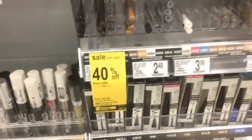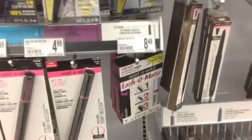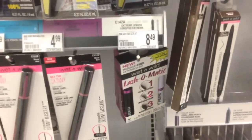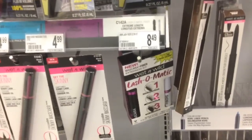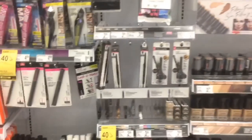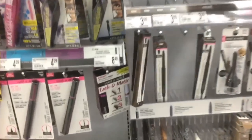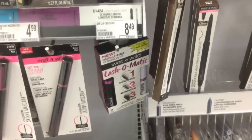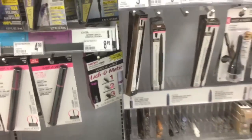You want to pick up 2 of these eyebrow pencils that are $0.65. In my store, the most expensive thing I could find is $8.49, but with 40% off it comes up to be $5.09. You want to pick up those 3 things, and when you get to checkout the coupon is going to take off the highest value item. Since this is $5.09, $5.09 is going to come off when you check out.